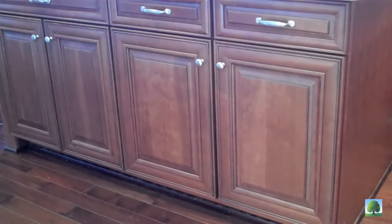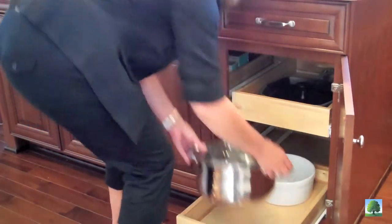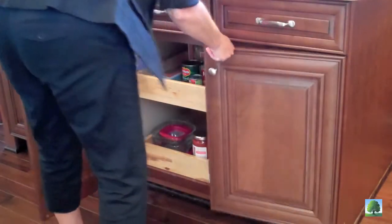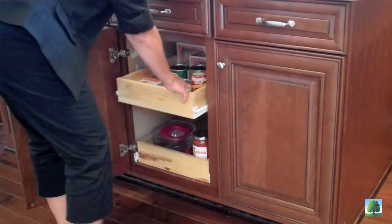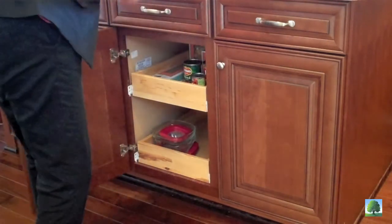No more peering into the back of dark cabinets or poking around to find what you need. With Timberlake's Deep Rollouts, everything comes to you. The high sides keep items in place, no matter their size. You can see and reach everything you need, quick and easy.